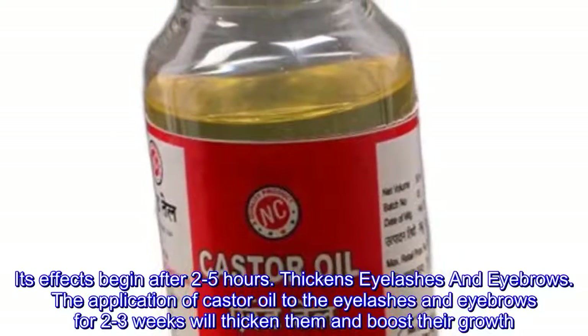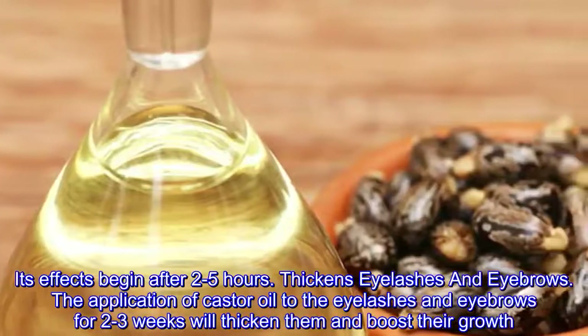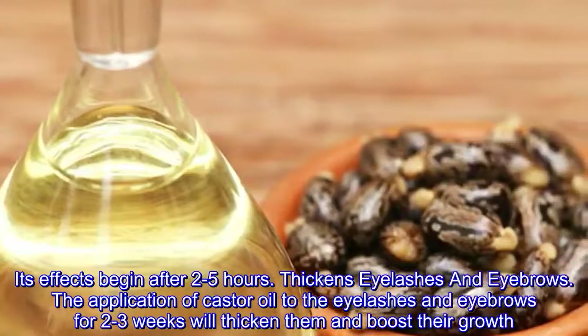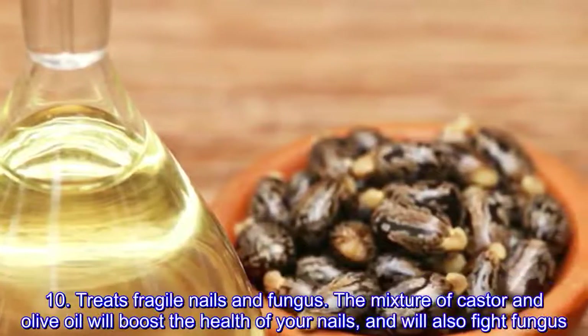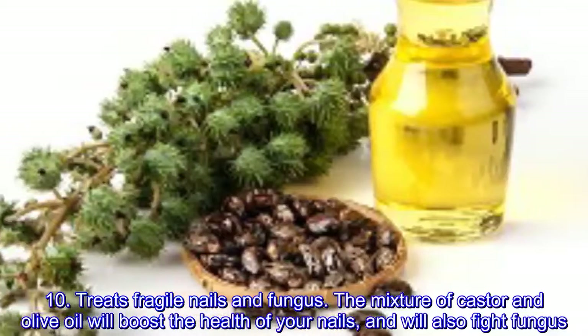Body cleanse: mix a couple of tablespoons of this oil with some orange juice and take it to cleanse the system. Its effects begin after two to five hours. Thickens eyelashes and eyebrows: applying castor oil to the eyelashes and eyebrows for two to three weeks will thicken them and boost their growth.